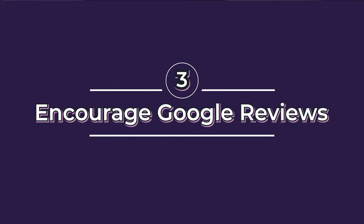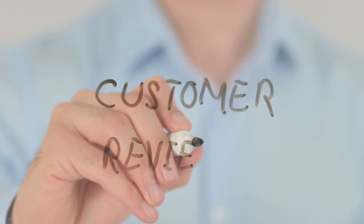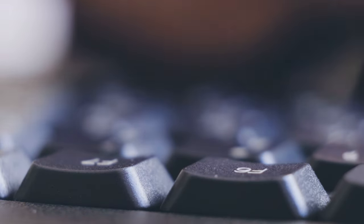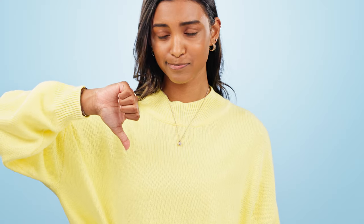Number three is to encourage Google reviews. Google reviews are insanely important for businesses to get positive reviews and be trustworthy and reputable. Encourage satisfied customers to leave positive Google reviews. Some pro tips: make sure customers leave a positive review, and also respond to those reviews — whether positive or negative. Try to fix any feedback issues or problems by using the feedback tool and responding.